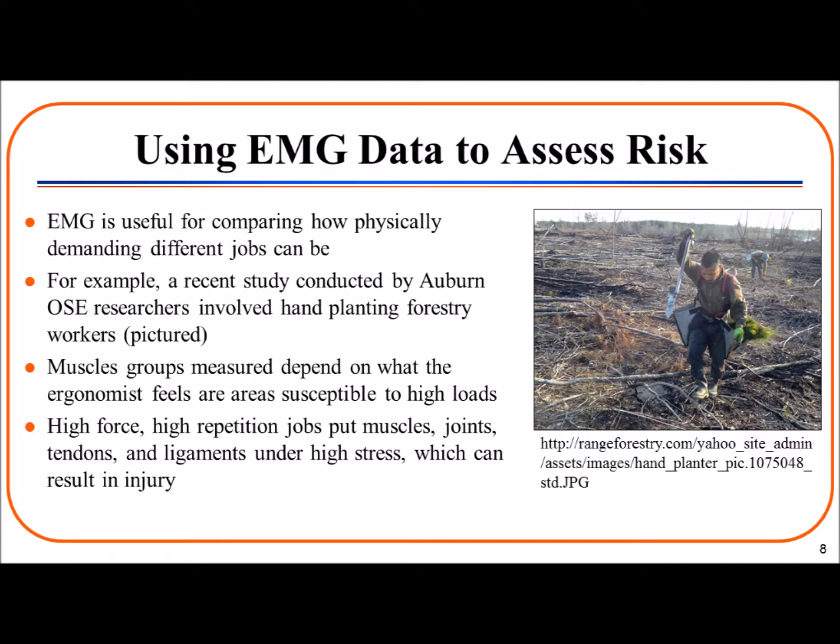EMG can be useful in comparing how physically demanding different jobs can be. A recent study conducted by Auburn OSC researchers involved hand-planting forestry workers. These workers carry large bags of seedlings and use a spade to dig holes. High forces are required to carry and thrust the spade into the soil to dig the holes for the seedlings. This is also very repetitive work, putting continuous stress on the same muscle groups. Ergonomists use judgment and data to determine which muscle groups should be studied. High force and high repetition jobs put muscles, joints, tendons, and ligaments under high stress, which can result in injury. By using EMG, the ergonomist can gather data and a better understanding of the risks associated with a job.